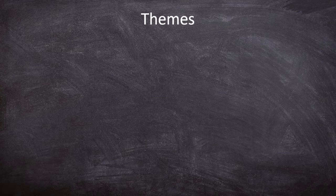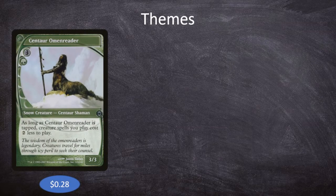The first theme is going to be related back to Marauding Raptor — making things cost a little bit less. We have Centaur Omen Reader, which is 3 and a green for a 3/3 Centaur Shaman. As long as Centaur Omen Reader is tapped, creature spells you play cost 2 less to play. So if we have both Centaur Omen Reader and Marauding Raptor in play with the Reader tapped, all of our creatures cost 3 less to cast. That's incredibly relevant — Moraphon goes from costing 7 down to 4.